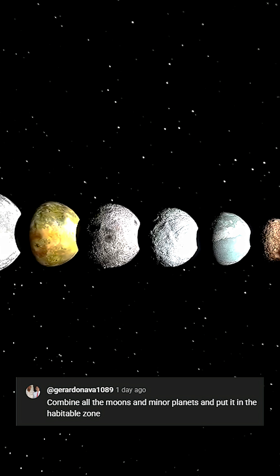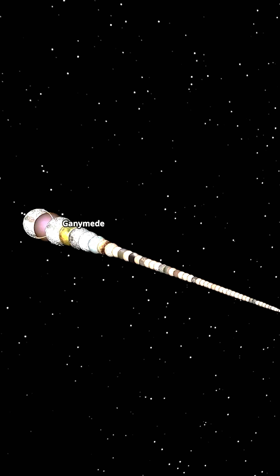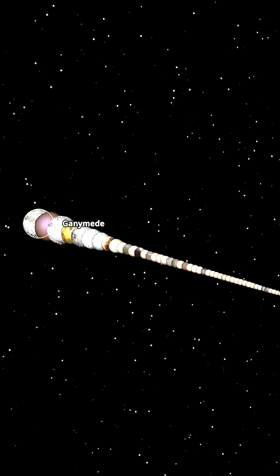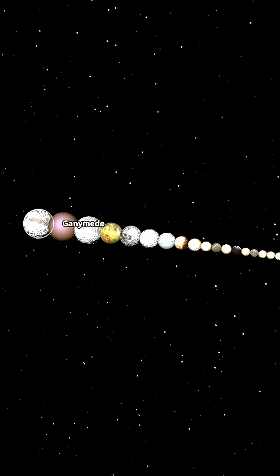Combine all the moons and minor planets and pull them into the Hatwell zone. I've got a simulation designed for just that purpose. As we can see, absolutely everything is in here, with Ganymede being the largest. I'm assuming this is all going to become part of Ganymede once we speed this up. Let's go ahead and press play.